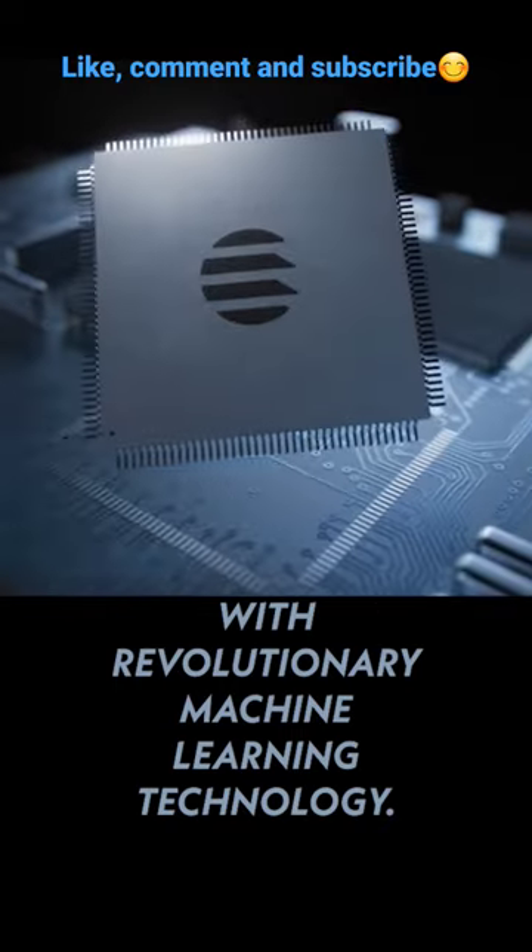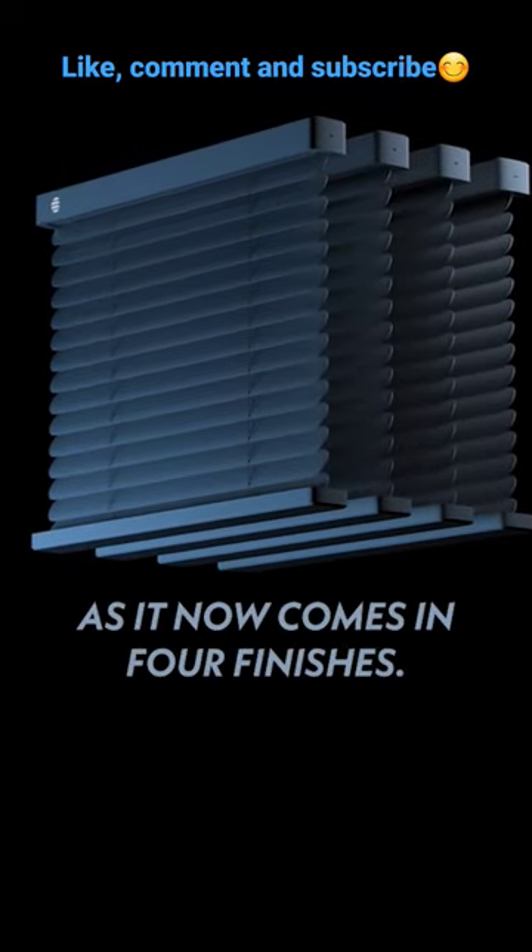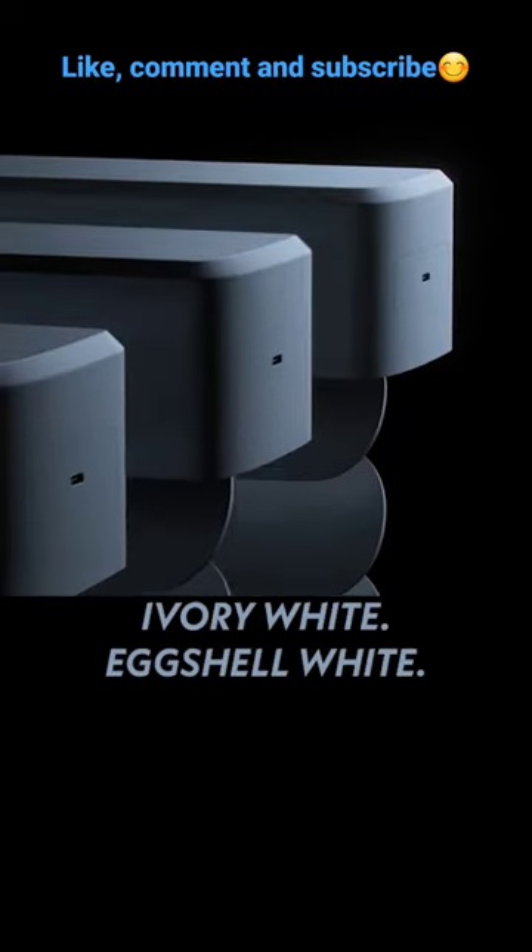The world's favorite blinds just got better, as it now comes in full finishes: ivory white, eggshell white, navajo white, and off-white white.